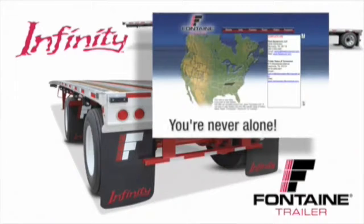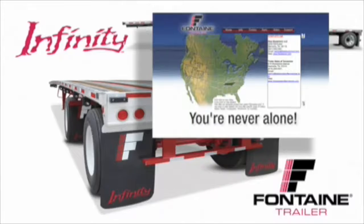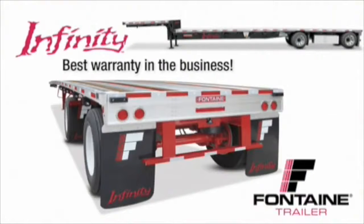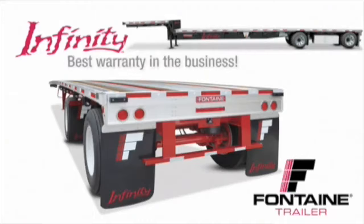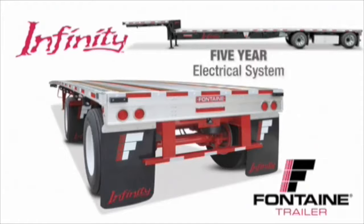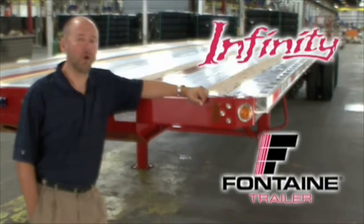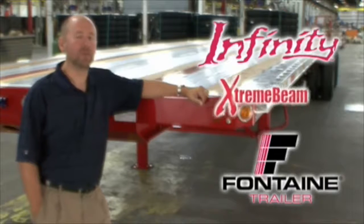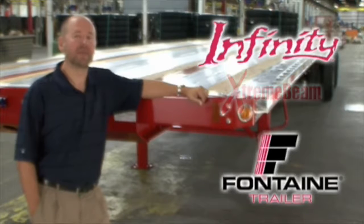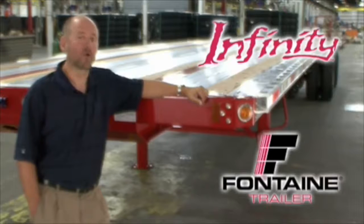You get access to a comprehensive North American dealer network that is focused on serving your needs. Plus, you gain access to the industry's leading parts distribution center, Fontaine PartsSource. We are so confident in the quality of our products that we offer the best warranty coverage in the business: five-year suspension and wheel-end coverage, five-year landing gear coverage, five-year light and wiring harness coverage, and a main beam warranty that's so extreme it can only be called the extreme beam warranty — protection for as long as you own the trailer. Visit your local Fontaine dealer today and put an Infinity trailer to work for you.